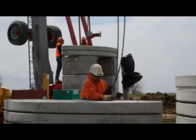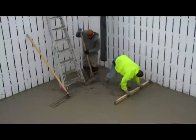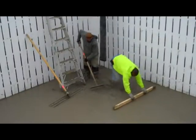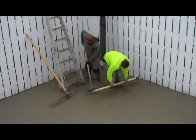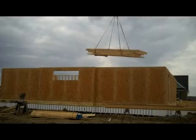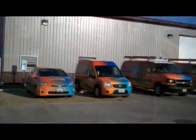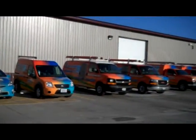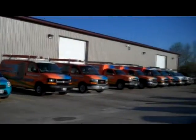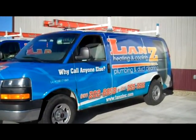Green building means making intentional decisions about energy efficiency, water conservation, resource conservation, indoor environmental quality, site design, homeowner education, and green business practices. Building performance is a growing industry nationwide. The rising cost of energy, increased interest in indoor air quality, ongoing demand for better comfort, and timeless concern for building durability require that we focus on building science more than ever.